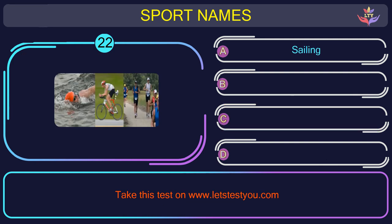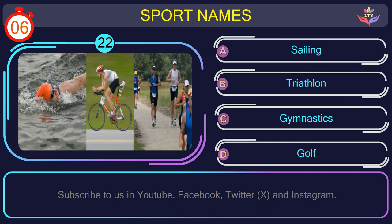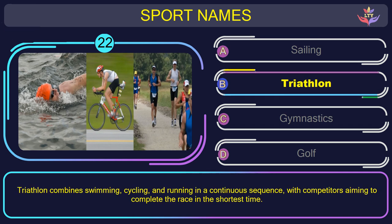Question number twenty-two. Can you name the sport you see in this picture? The correct answer is option B: Triathlon. Triathlon combines swimming, cycling, and running in a continuous sequence, with competitors aiming to complete the race in the shortest time.